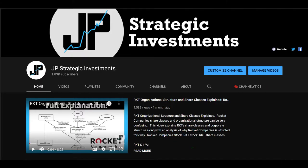Also, if you're new to the channel, it's all about stock analysis and stock market-related news. So if you enjoy videos like this, be sure to like and subscribe. And with that out of the way, let's dive right in.